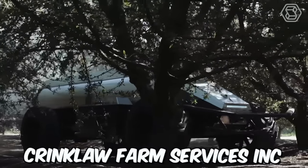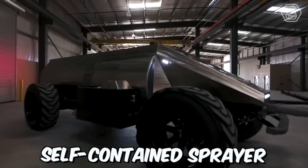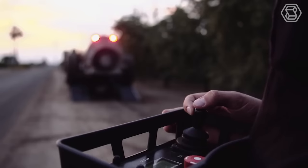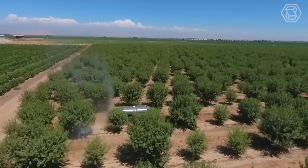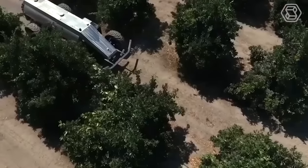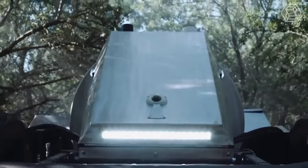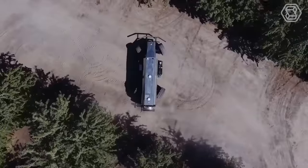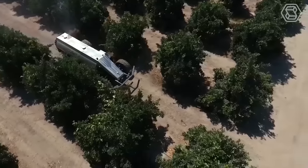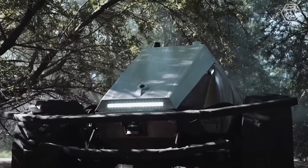California-based Krinkloff Farm Services, Inc. has unveiled the world's first self-contained sprayer that can be used in orchards. GUSS, the Global Unmanned Spray System, is designed to improve the efficiency and effectiveness of spraying operations by eliminating the need for human operators. The system uses advanced sensors and mapping technology to create a detailed map of the area to be sprayed, and then autonomously navigates through the field, spraying crops with precision and accuracy.